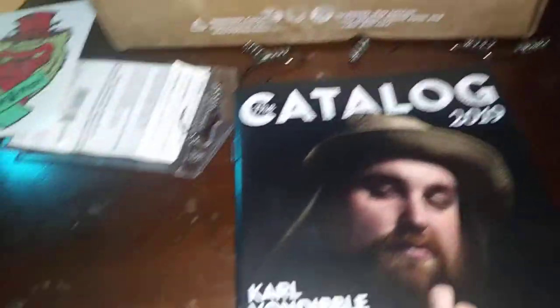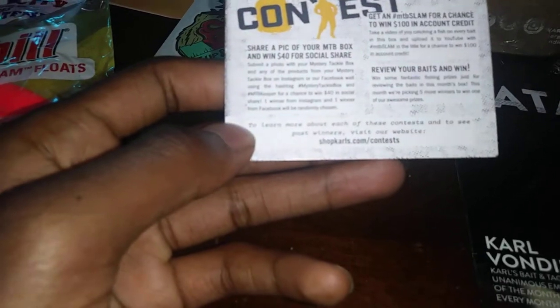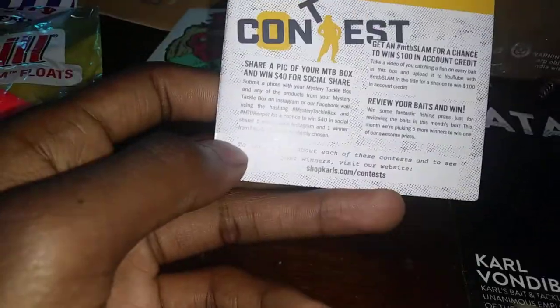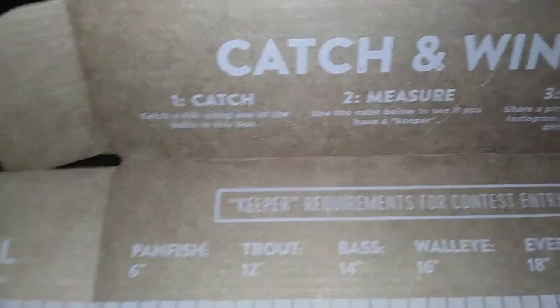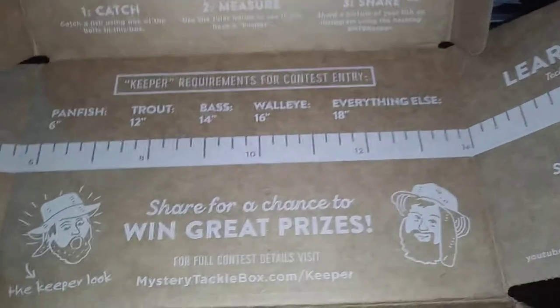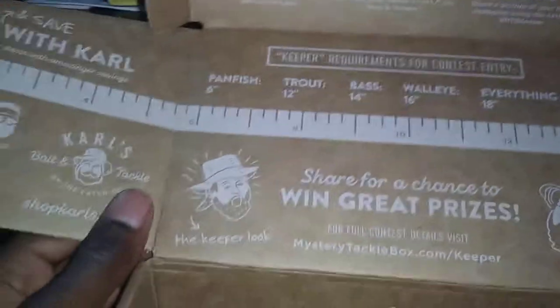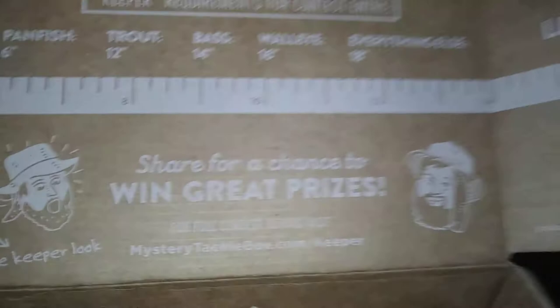With Mystery Tackle Box you always have a contest where you can film yourself catching fish on every single one of these baits and have a chance to win some money — I'm probably going to do that. It says 'Catch and Win' — catch a fish using one of the baits in the box, measure with the ruler included, then share a picture of the fish on Instagram using the hashtag MTB keeper. For catfish, the keeper requirement is 18 inches and up.